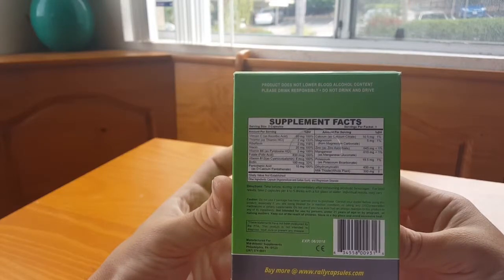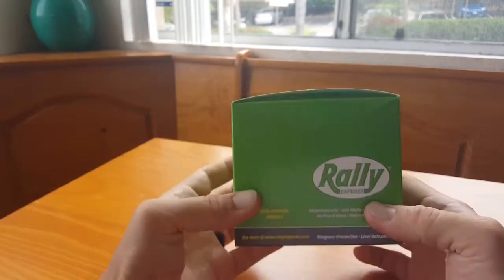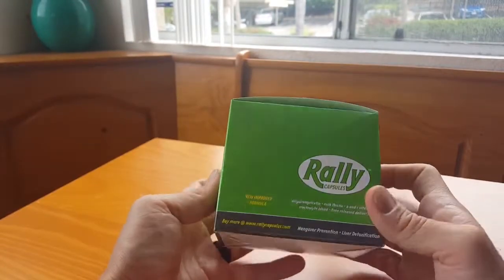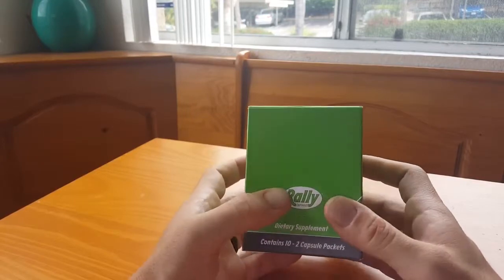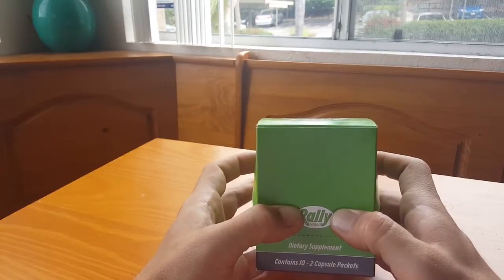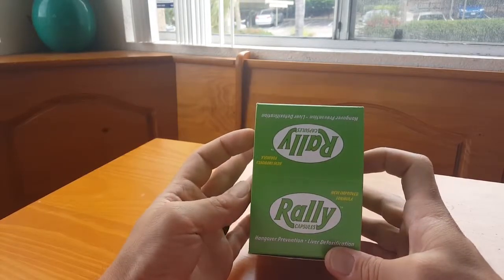It says it does not lower your blood alcohol content, so please drink responsibly. This is not going to make you less drunk - it's just going to help with a hangover. It's not going to quicken your body expelling whatever you have in you, but it's pretty neat.